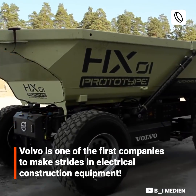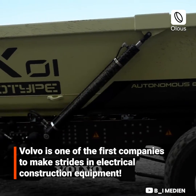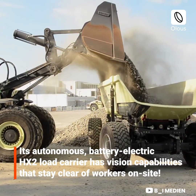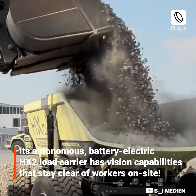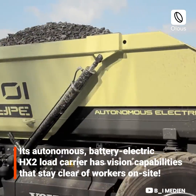Volvo is one of the first companies to make strides in electrical construction equipment. Its autonomous battery electric HX2 load carrier has vision capabilities that keep it clear of workers on site.